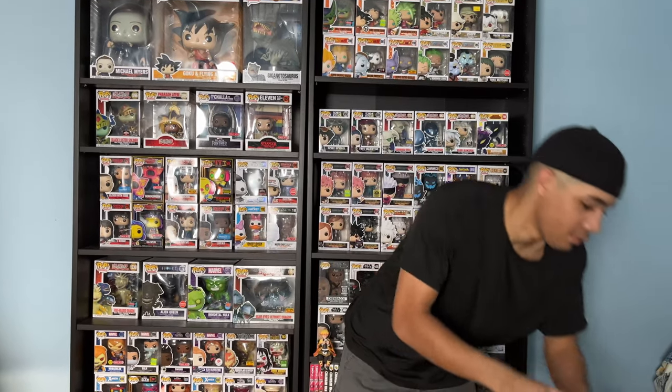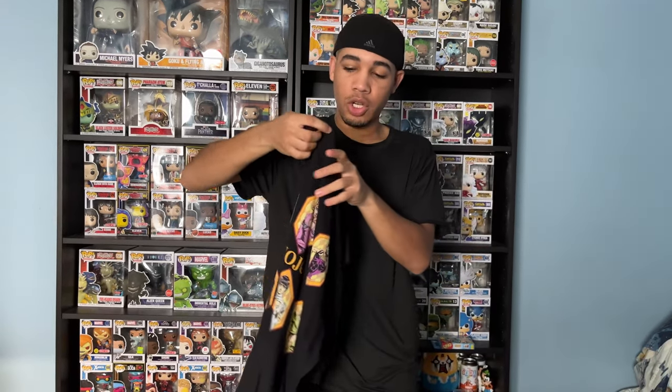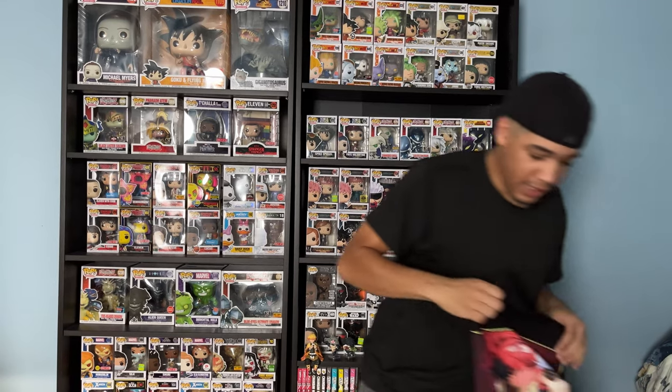I'm going to start off first with my anime shirts. So first up, Yu Yu Hakusho — I got this one from Five Below. Next up, JoJo's — I got this at BoxLunch. Next up, Jujutsu Kaisen.